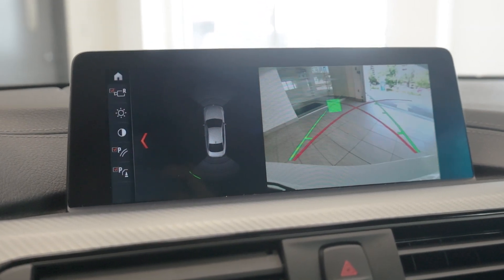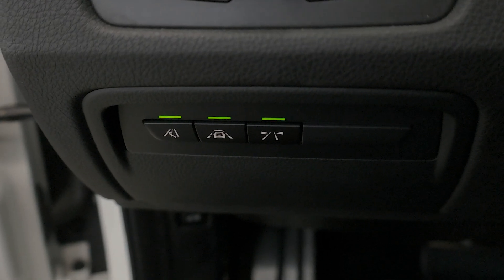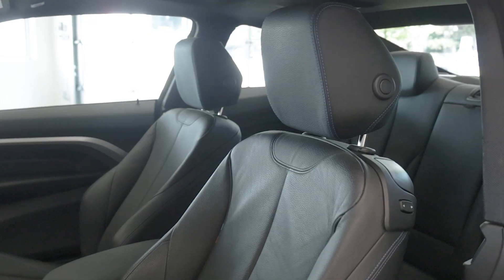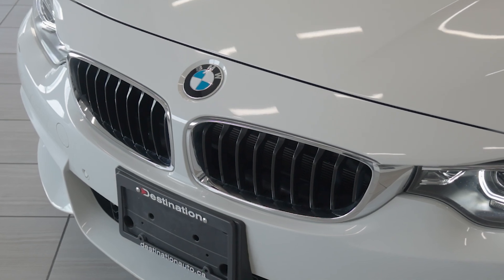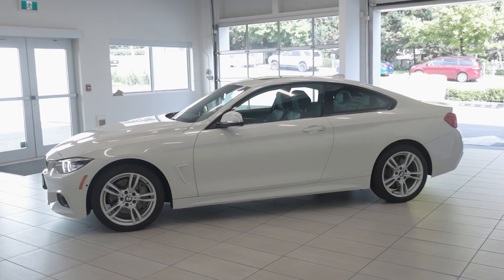For safety, it's equipped with blind spot detection, lane departure warning, park distance control, and frontal collision warning with city collision mitigation. With its combination of performance, luxury, and advanced features, this 2019 BMW 430i X-Drive is a perfect choice.